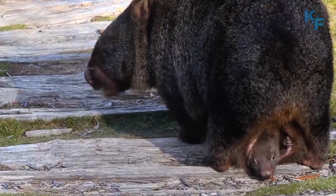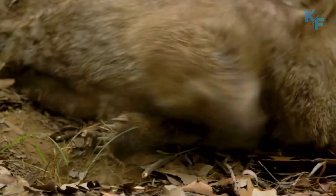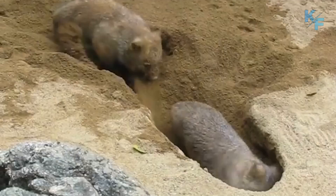Most marsupials have their pouches on their fronts, but wombats have theirs facing backwards. This protects wombat joeys in the pouch from being sprayed with dirt while their mother digs in the ground.